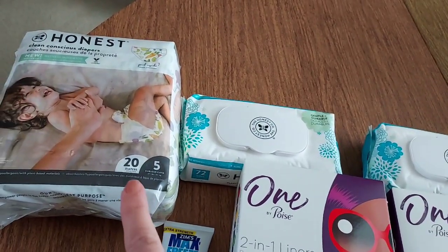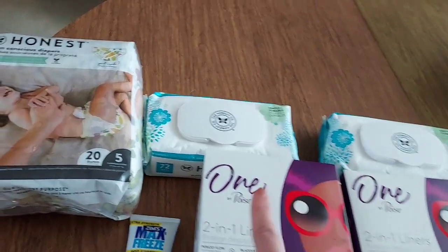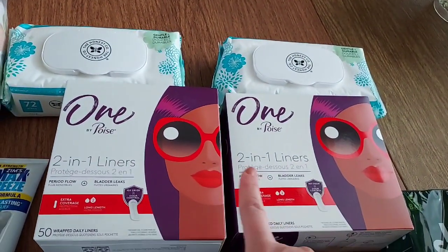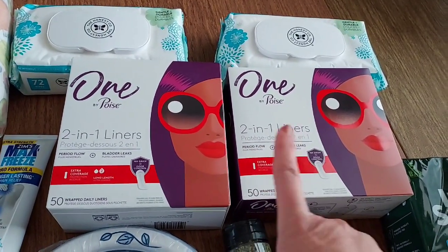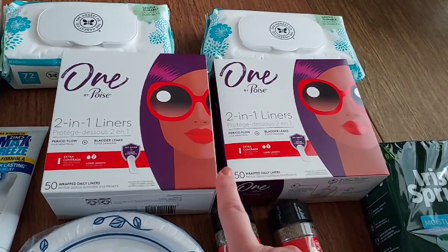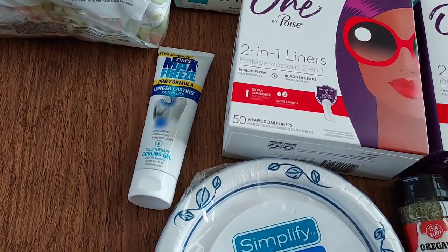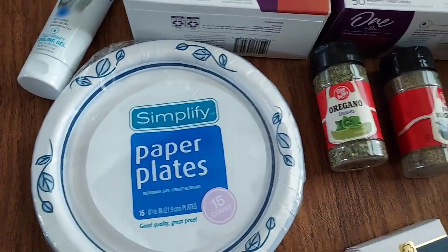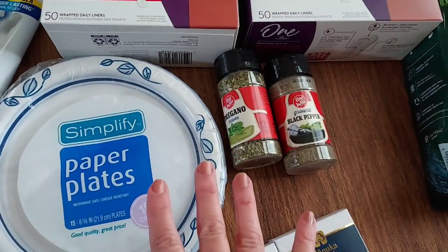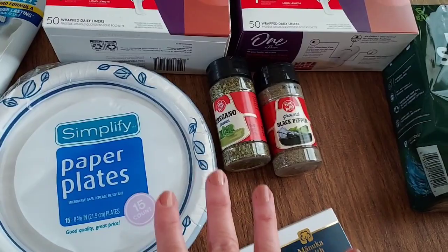I did the Honest Diapers: $8.79 gold price, and two wipes at $3.99 gold price each. Spend $15, get $5 back in bonus cash. I got $3 back from Ibotta for the diapers and $3 for the wipes. The Poise pads were $4.99 each — I used two $3 off coupons and got $4 back from Fetch. I'll contact customer service tomorrow for the $3 bonus cash. The Zim's Max Freeze was $8.49 — I got $3 back in bonus cash and $4 from Ibotta. I also picked up paper plates, black pepper, and oregano. Be sure to run and get what you need this week from the $0.80 Emporium because after this week it's gone.